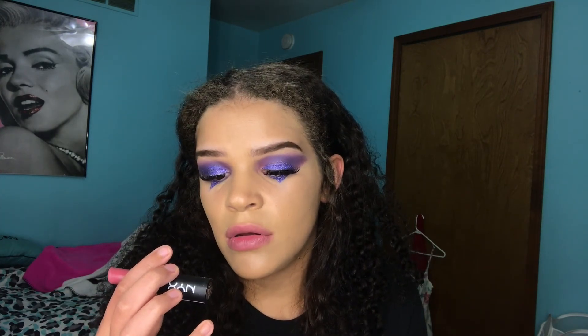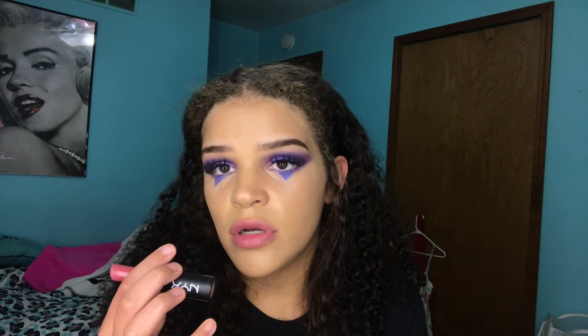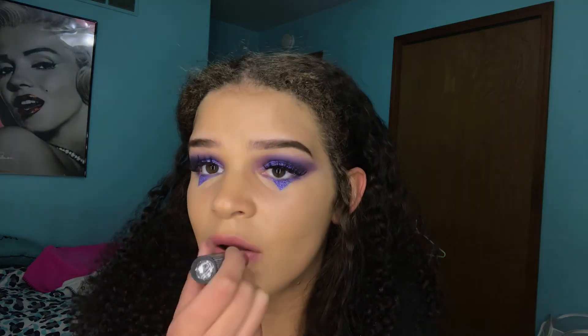I'm just putting on a little lipstick. This is NYX's matte lipstick in Rouge — I don't know.